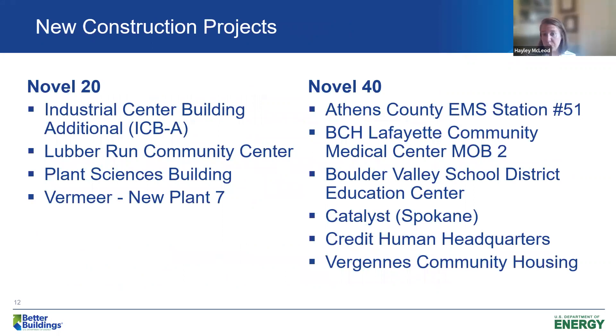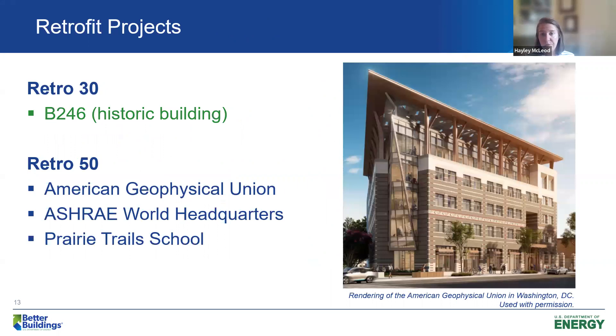We did have a bias for new construction projects in our first year, but interestingly I'm seeing more retrofit projects come through in the year two submittals so far. These were our retrofit projects recognized last year, including Building 246, which is the historic building I'm going to discuss.